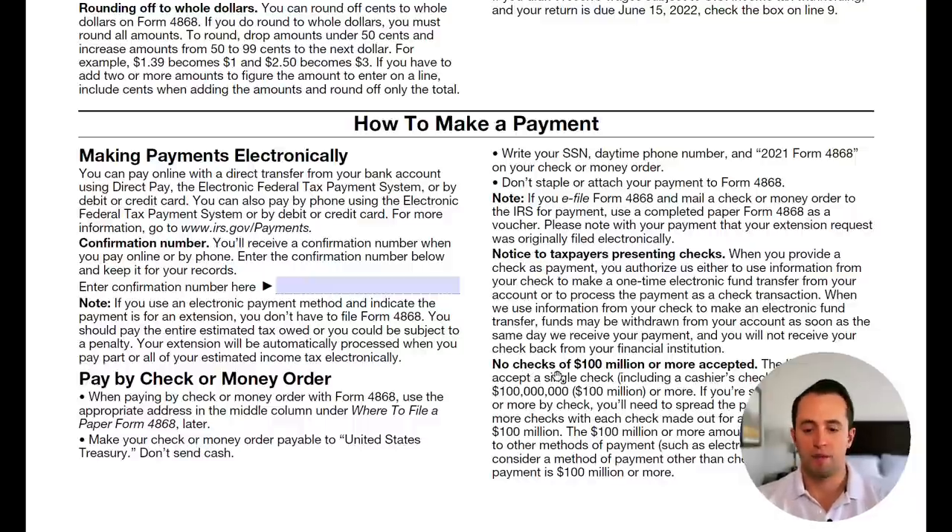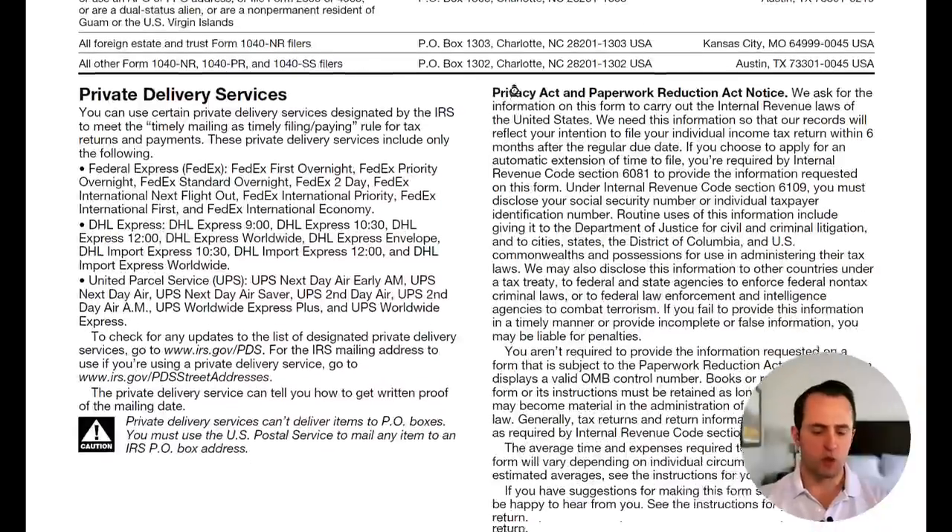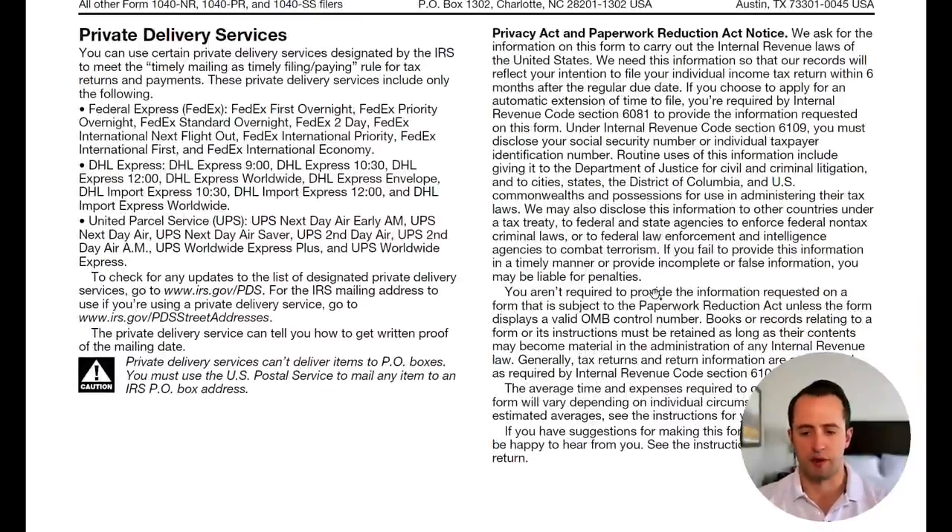One notable detail: the IRS does not accept checks of $100 million or more — if that's your situation, you're probably not relying on a YouTuber for tax advice. Finally, the form tells you where to mail your paper Form 4868 based on where you live, along with information about private delivery services.